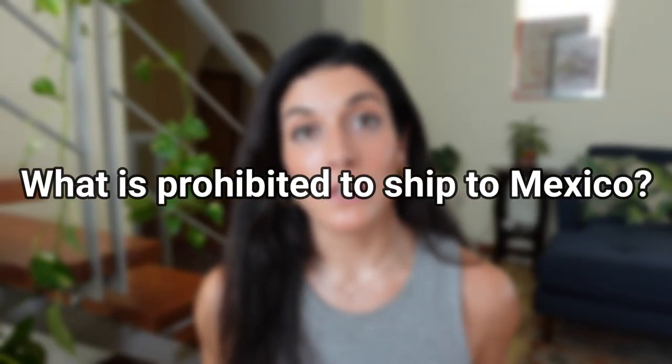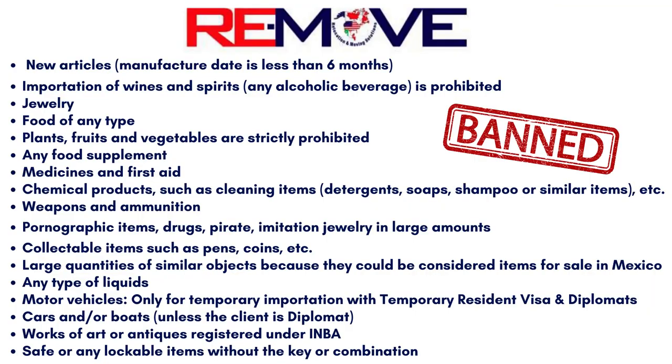What is prohibited to ship to Mexico? Dulce from ReMove was kind enough to send me the exact list she shares with her clients of all prohibited items. I'll put it on screen here so you can pause the video to take a look. Just because it's not recommended to ship items like jewelry, supplements, perfume, or medication doesn't mean you can't bring them to Mexico — it just means don't have them in your shipment; carry them with you as part of your personal luggage.